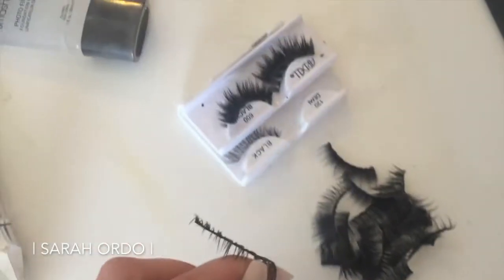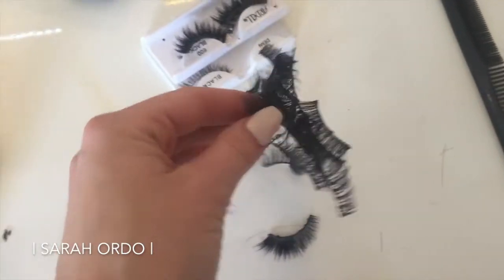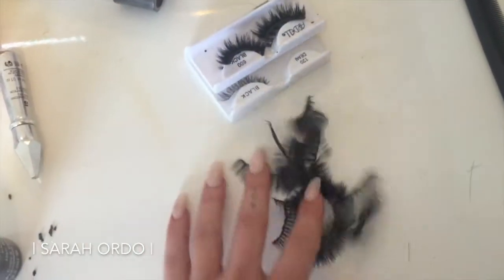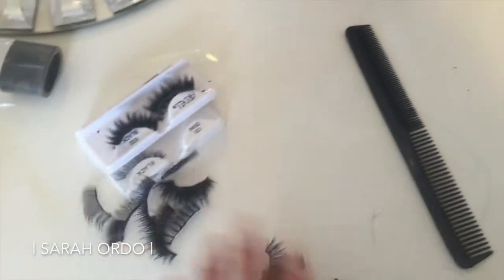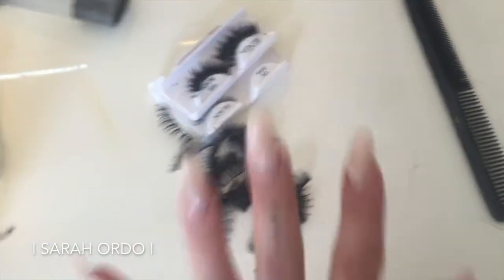Check out this lash graveyard. Literally never going to wear any of these. I don't even know why I still have them, but it just looks like a huge pile of centipedes. Oh my God.